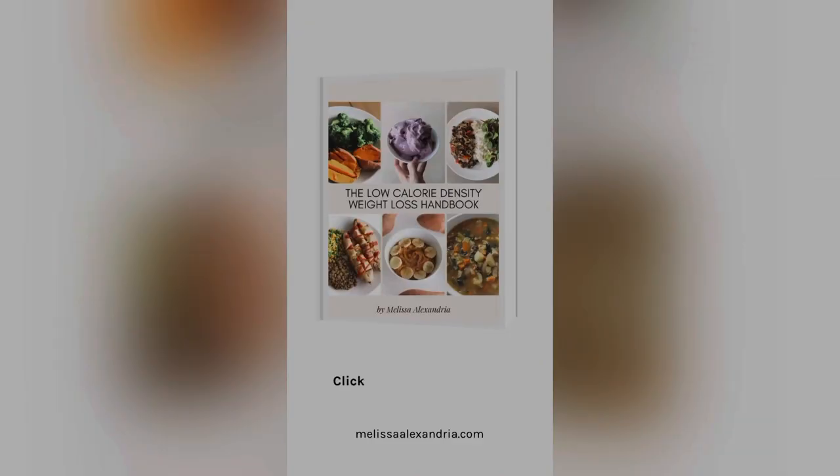Click the link in my Instagram bio to get a copy of my low calorie density weight loss handbook. Have a great day!